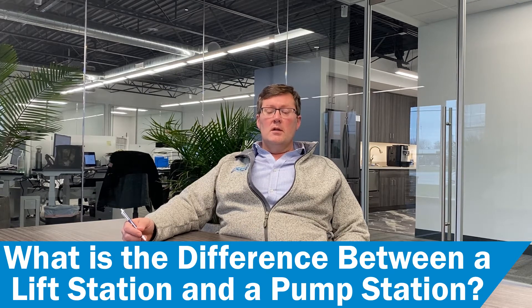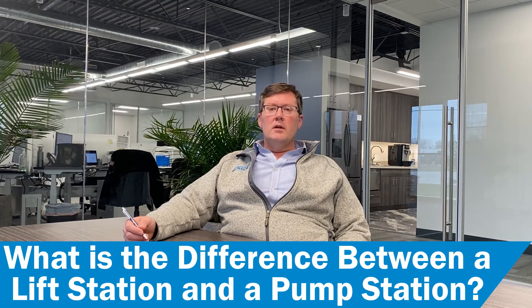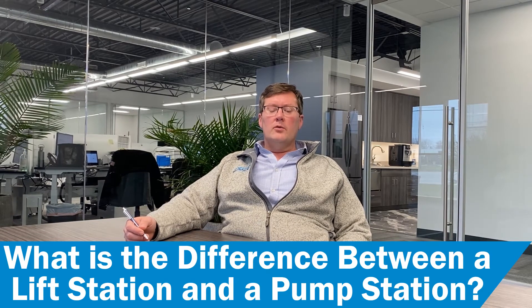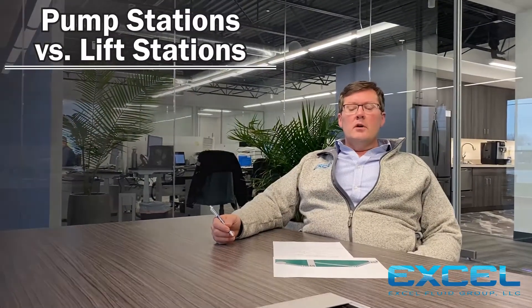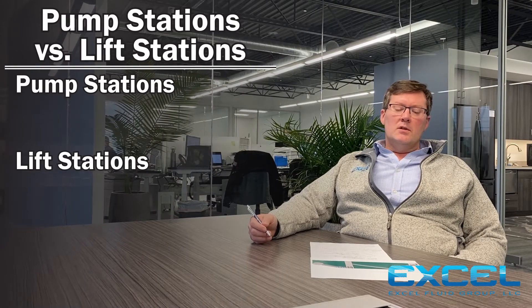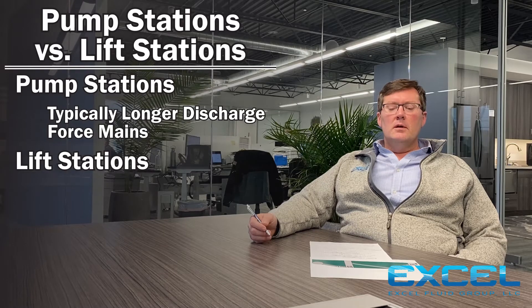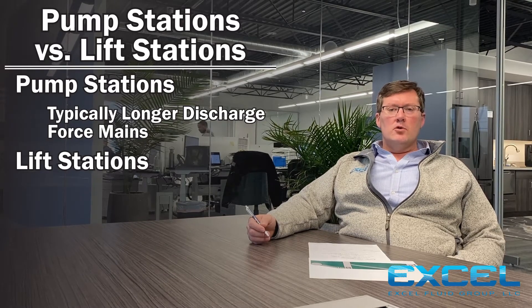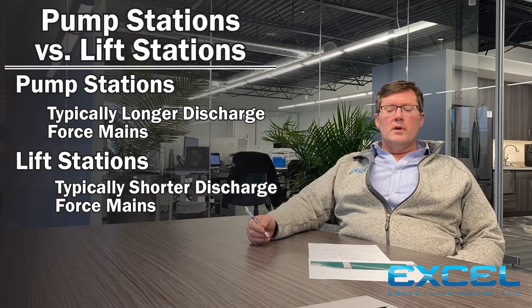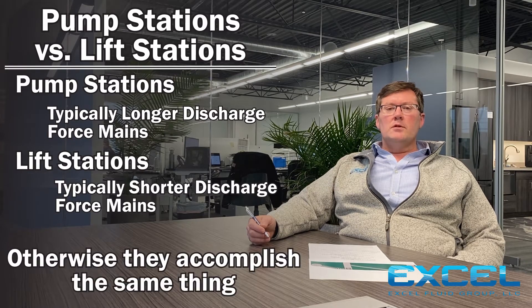This is a bit of a difficult question to answer, largely because they are ultimately the same. Some folks may argue this point and say that a pumping station has a long discharge force main and a lift station has a short force main, although the fundamentals and the equipment installed inside the pumping station are ultimately the same.